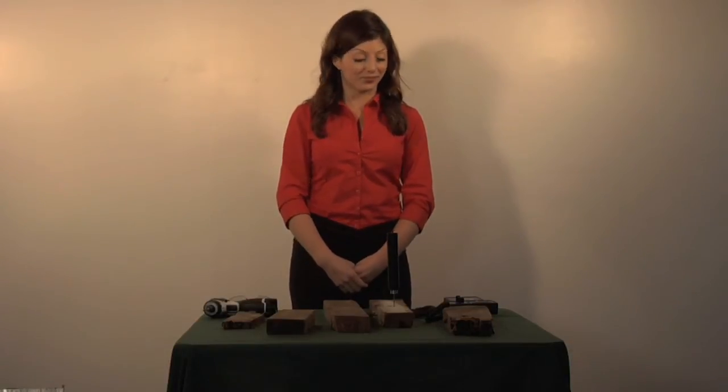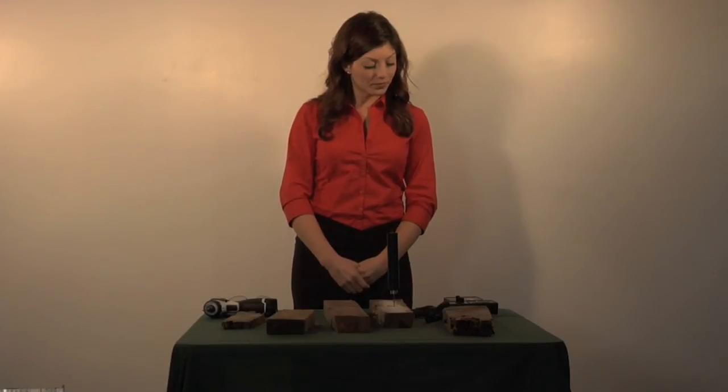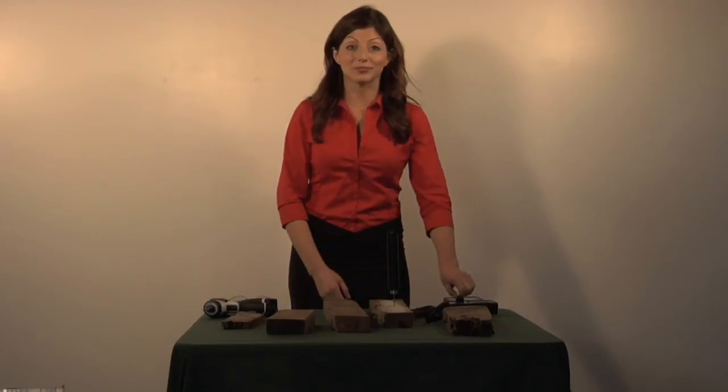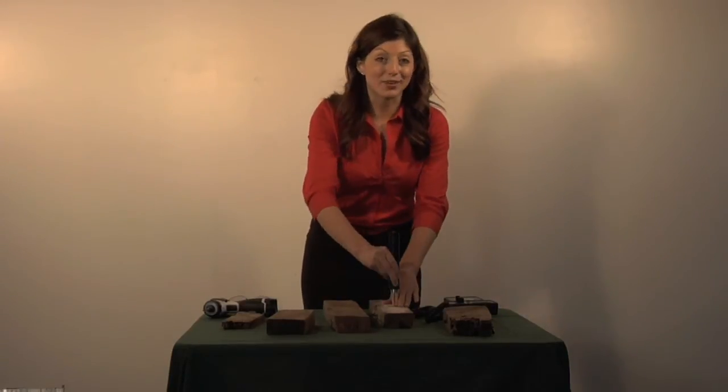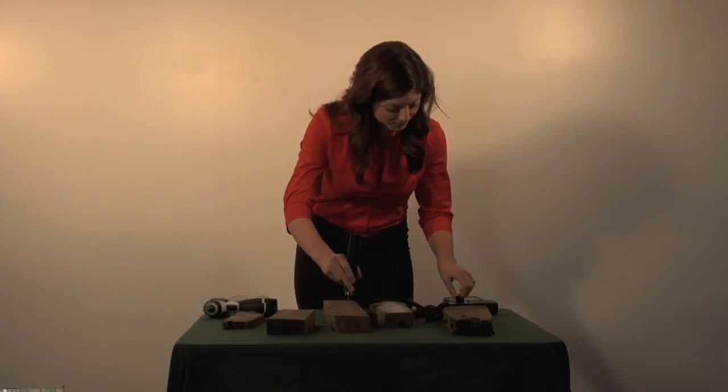That clicking that you hear is the tracker picking up on termite activity. So after 30 seconds we have a count of 21. Let's try out another piece of wood. Now if there are no termites, no clicking. A single click or two doesn't necessarily mean anything — the tracker is very sensitive. I'll explain a bit later.